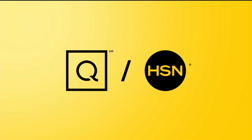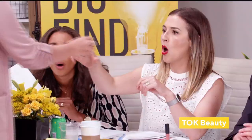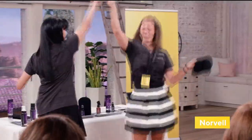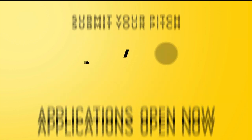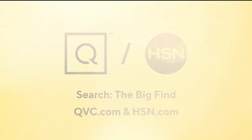Last year, QVC and HSN searched across America for the best and the brightest — these people and products were a big hit. Now here's your chance to be part of something even bigger. Are you our next great discovery? We're searching for The Big Find. Show us what you've got, America. Applications open now — search 'The Big Find' on qvc.com and hsn.com for details.